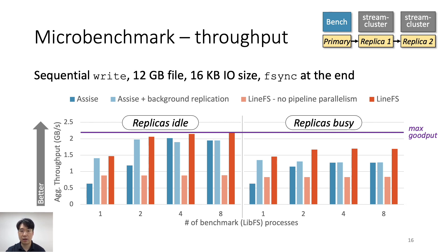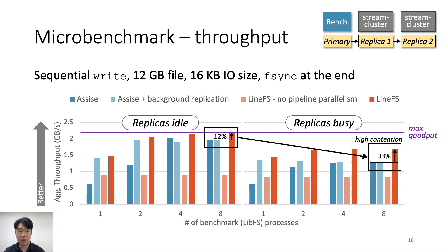The figure shows throughput over different numbers of DFS clients in two scenarios: when replicas are idle and when replicas are busy due to the co-running StreamCluster application. LineFS throughput is always better than ASSIST, even with background replication. When replicas' CPUs are idle, ASSIST with background replication and LineFS have similar throughput; LineFS is slightly better due to pipeline parallelism. Without pipeline parallelism, LineFS throughput drops by up to 60%, demonstrating that pipeline parallelism is key to efficiency on the smart NIC. When replicas are busy with eight LibFS processes, LineFS throughput is 33% higher than ASSIST with and without background replication, due to smart NIC offload.